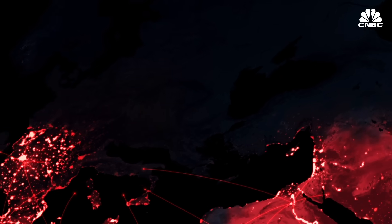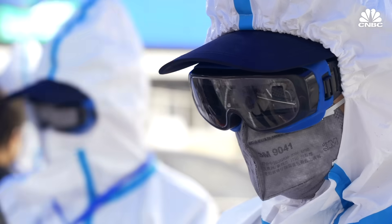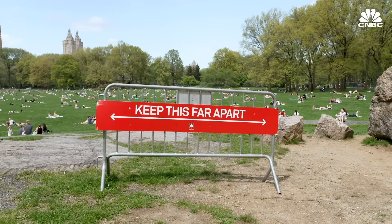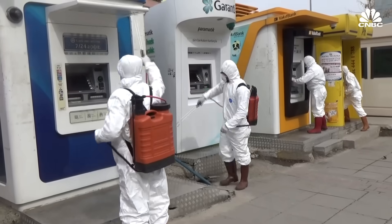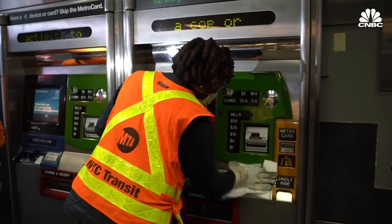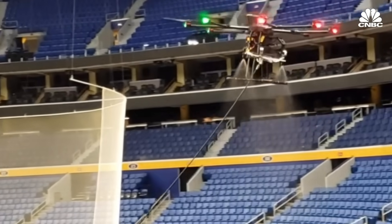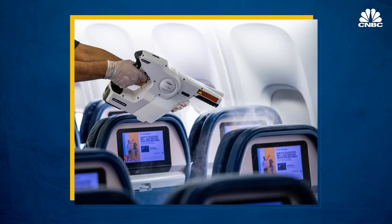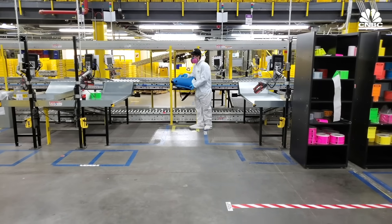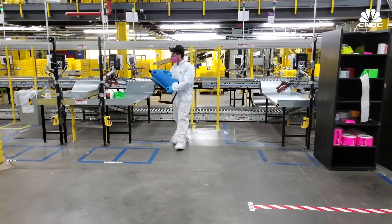Coronavirus has devastated the global economy and killed more than 270,000 people as it spread exponentially. As conversations shift towards reopening the country and getting people back to work, proper sanitation in high traffic and public spaces will be key to getting back to normal. In places like China, robots and drones are being used to spray disinfectant in public spaces. Airlines and companies like Amazon have been using fogging as a sanitation technique to keep their facilities clean. But there is another option.